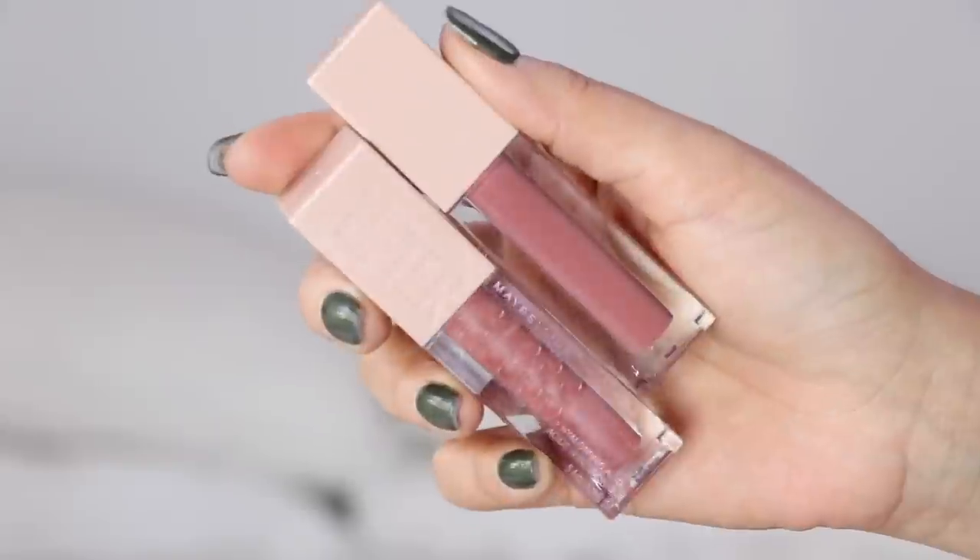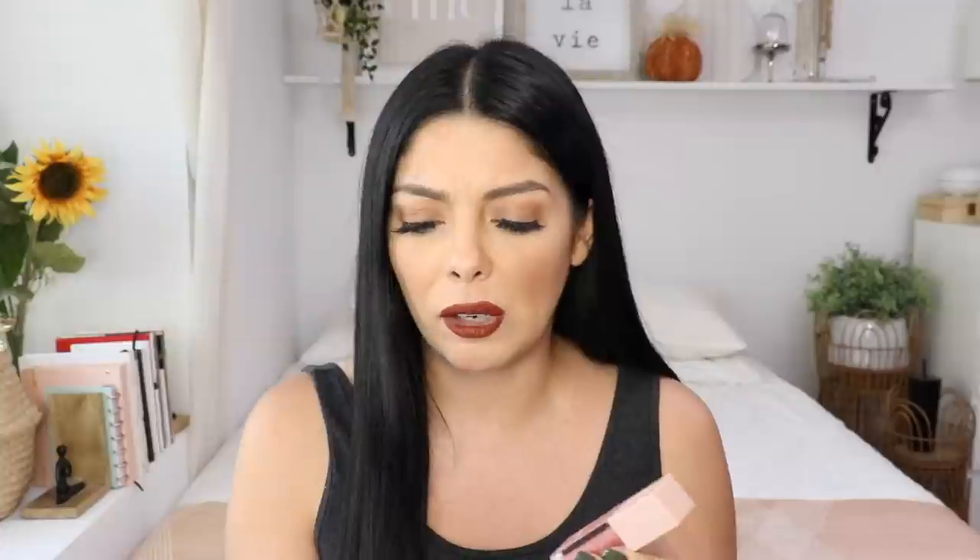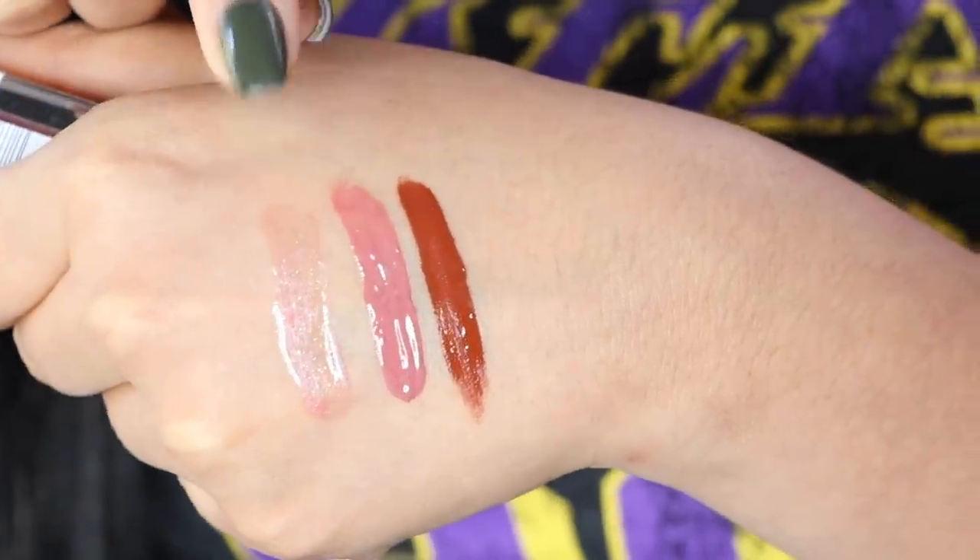I also got two other glosses from Maybelline, from their Lifter Gloss Collection. It includes hyaluronic acid in the formula, so it's supposed to promote hydration and plumpness in your lips. The two colors I got are number three, Moon, and number four, Silk — beautiful, nude, mauvy colors that go well with my skin tone, so that's why I picked those up.